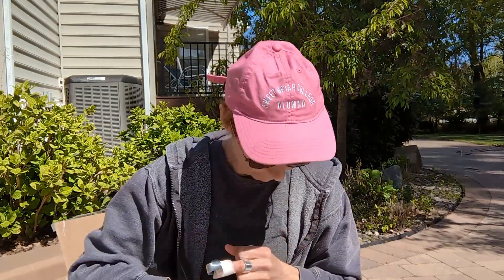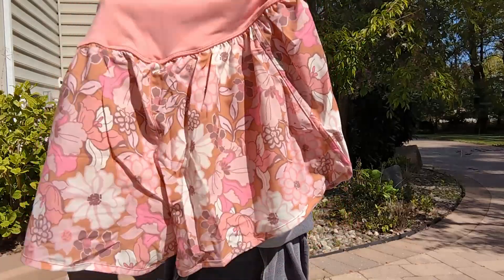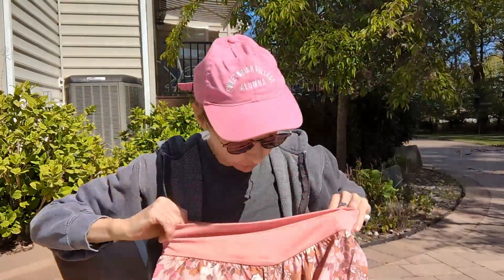Looks like another skirt or pair of leggings. I'm not getting much American Eagle — I'm getting lots of Aerie stuff. Oh, this is cute — it's a pair of shorts, a nice little peach top with a little floral print. It has a little pocket in the back, which is nice. This is another Offline piece and it's a large. Thank goodness we have a large.